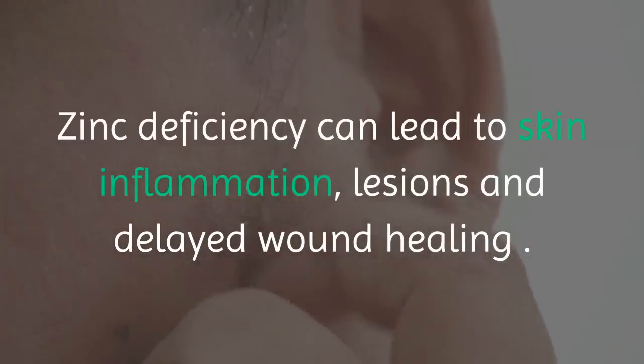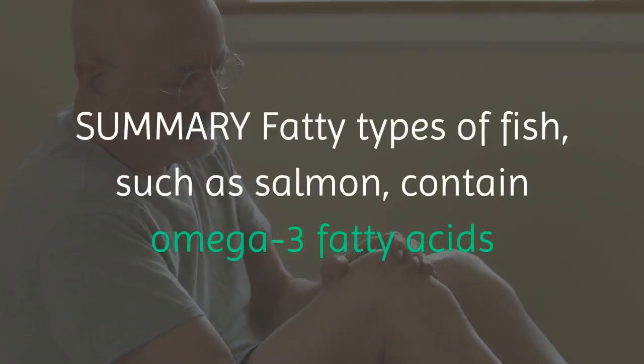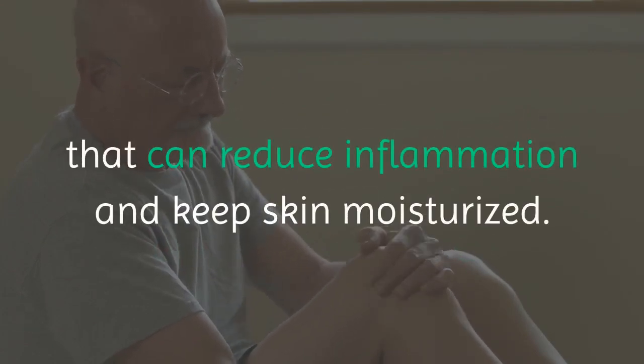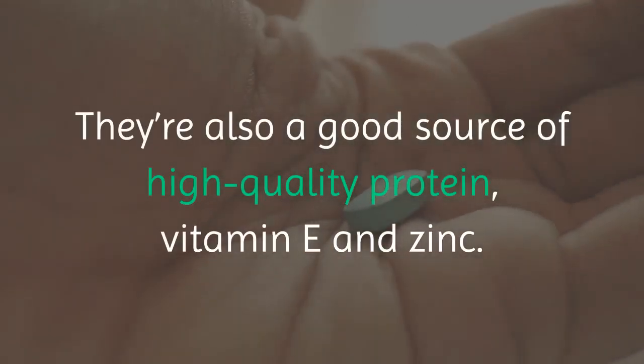Zinc deficiency can lead to skin inflammation, lesions and delayed wound healing. Summary: fatty types of fish, such as salmon, contain omega-3 fatty acids that can reduce inflammation and keep skin moisturized. They're also a good source of high-quality protein, vitamin E and zinc.